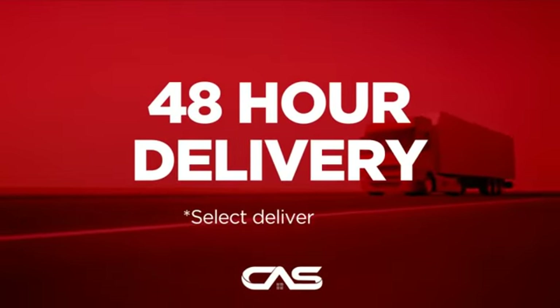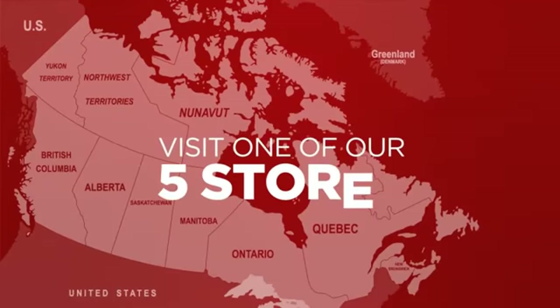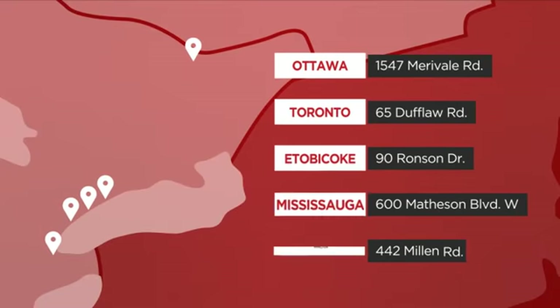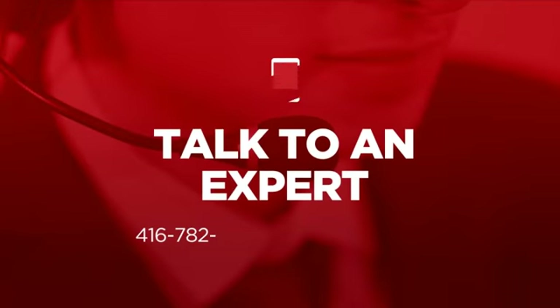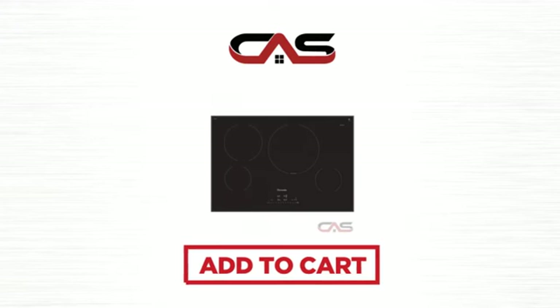Plus, it can be delivered within 48 hours. Order online, or get it at one of our showrooms in Canada. Or just talk to one of our appliance experts. Click to order now, or check out our hot deals at Canadian Appliance Source.